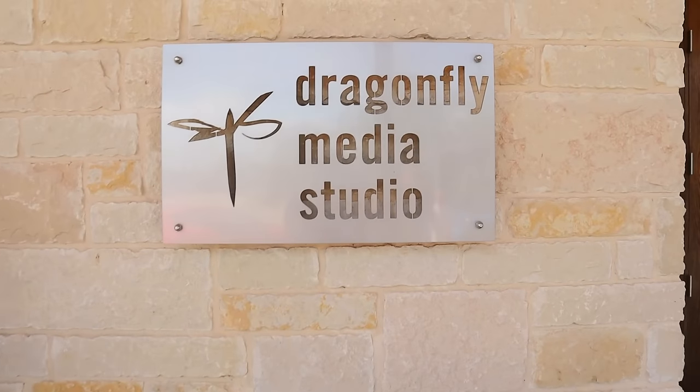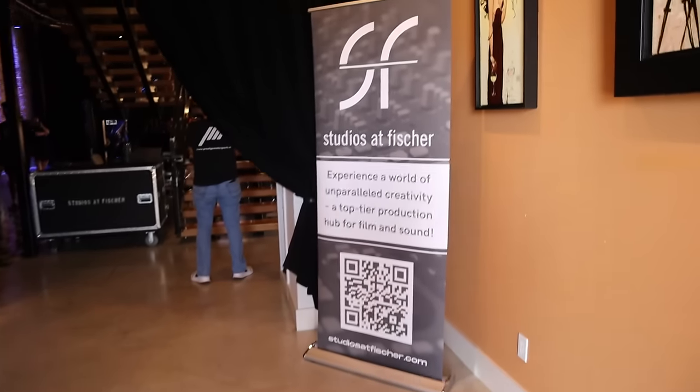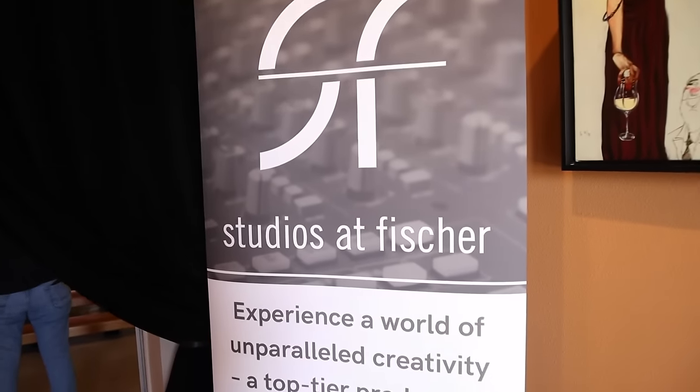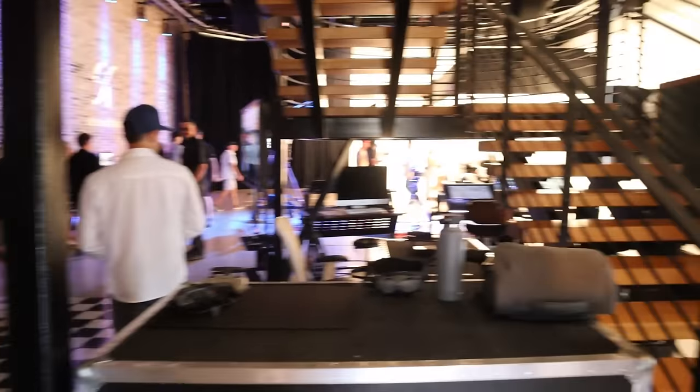Alright guys, so we're here at a place called Dragonfly Studio. Alright, so we're going to do a little tour of this place and see what it's about. Alright guys, so here we are. Studio's official. Alright guys, we made it, everyone's here. There's some refreshments and drinks.